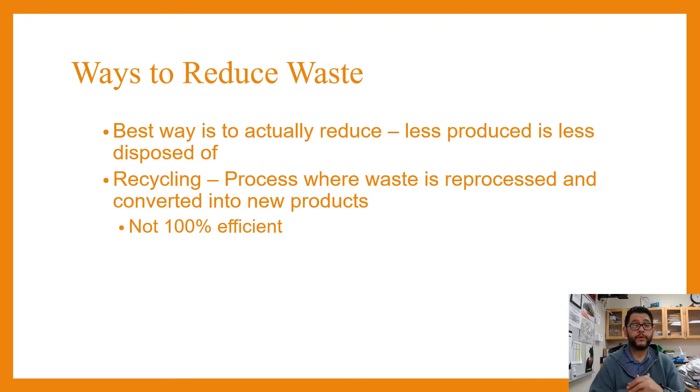But that doesn't always work, so we end up turning to things like recycling. Recycling is cool because you change it to something else. Here's the problem: it's not 100% efficient and it can lead to its own problems as well. It can end up creating waste that we don't want and can also be toxic. So recycling is not perfect — nothing is a perfect solution.